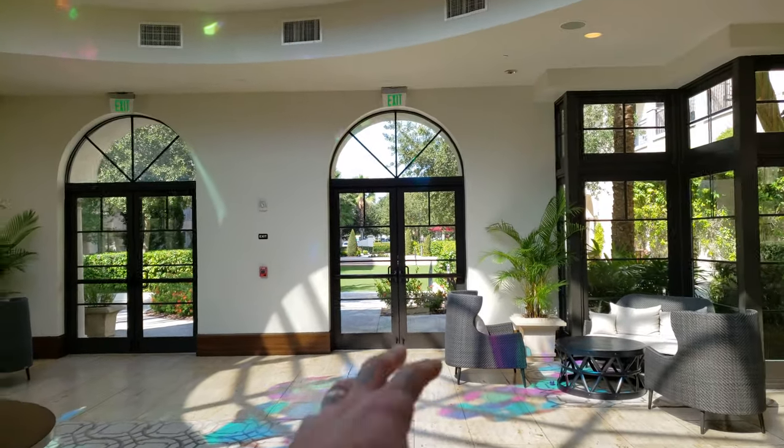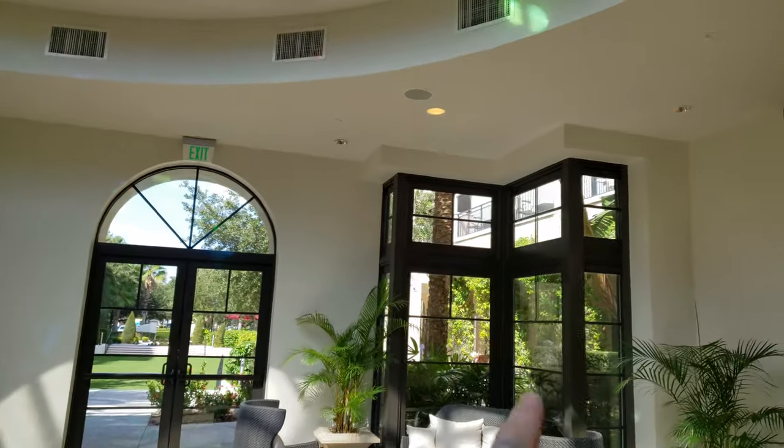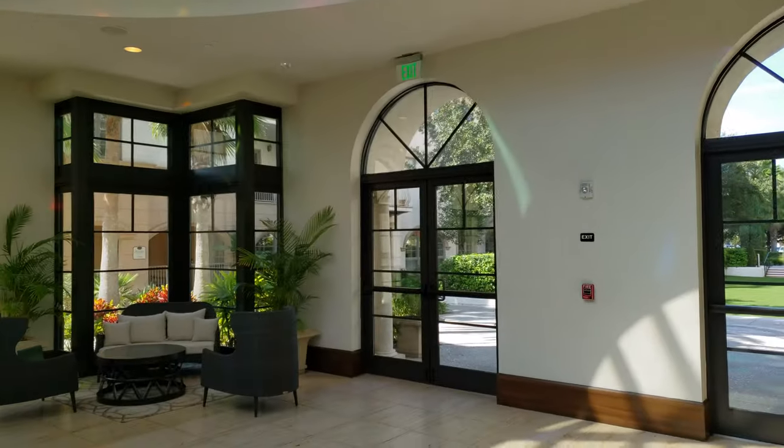There's a nice courtyard out here. I'll try to make it up to the second floor and show you the pool area as well.